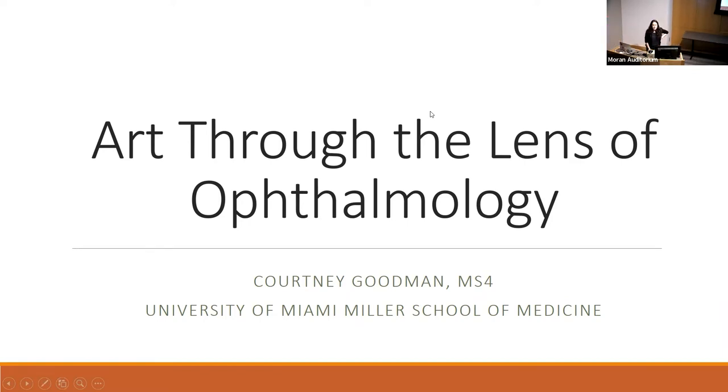My name is Courtney Goodman, a fourth-year medical student from the University of Miami Miller School of Medicine. I'm grateful for the encouragement of Moran faculty to present a topic very dear to me. I'm a visual artist, and at my medical school I pursued a medical humanities capstone project exploring the relationship between art and ophthalmology. Much of my influence comes from the insight of Dr. Michael Marmore.